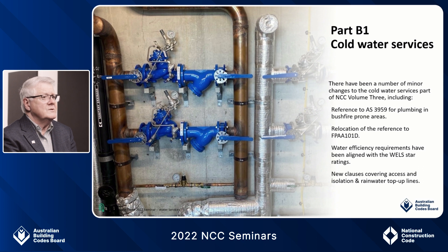Three areas of change in 2022 require specific attention here today. These are water efficiency clause B1D2, plumbing in bushfire prone areas clause B1D4, and FPAA 101D for the sprinklers clause B1D5.